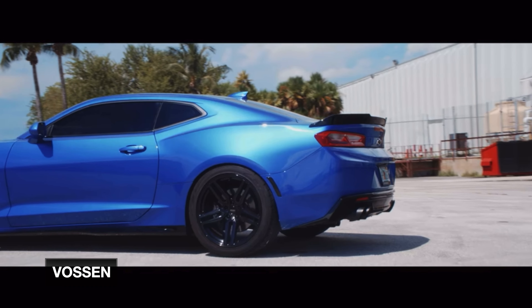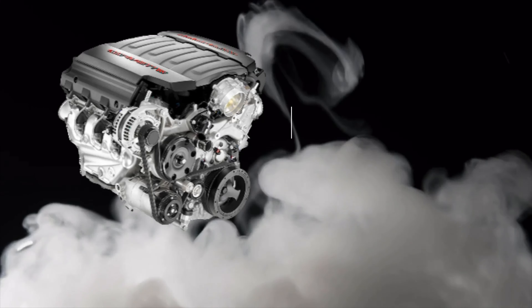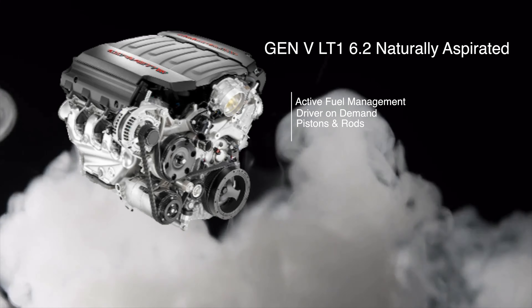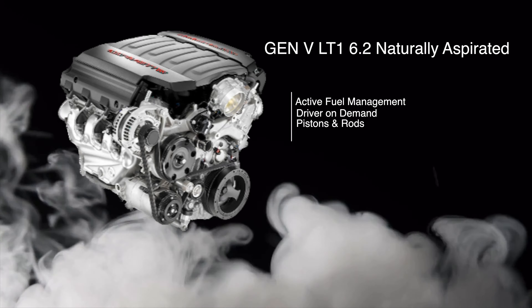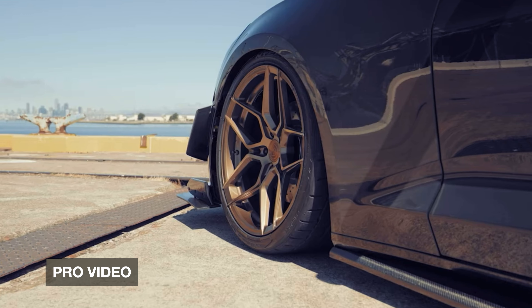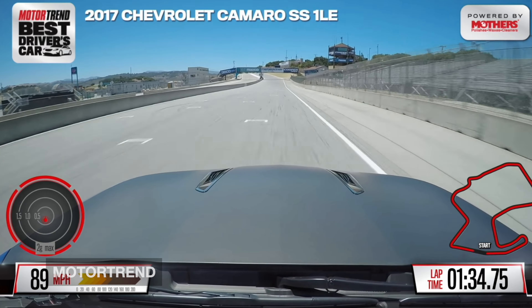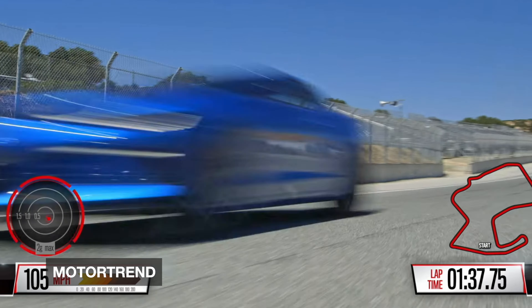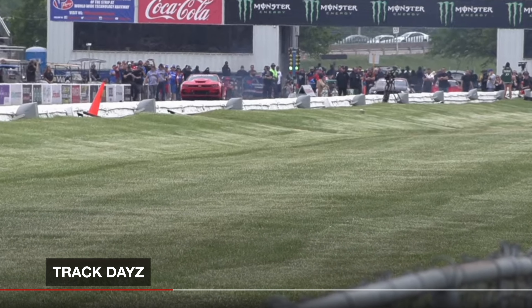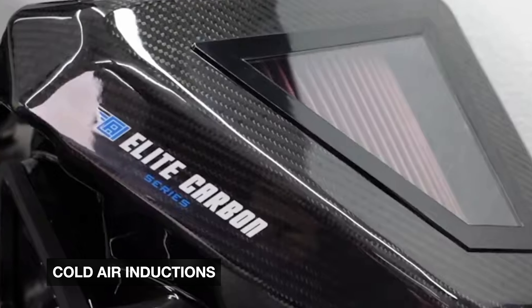The Achilles heel of the 6.2-liter is the Active Fuel Management and Driver on Demand — the pistons and rods — commonly known as AFM or DOD. If you decide to get an SS or SS1LE you're in good shape because GM honors those vehicles at the track, whether road course or drag strip, as long as you do the bare minimum like replacing fluids and brake fluid and keeping the car stock.